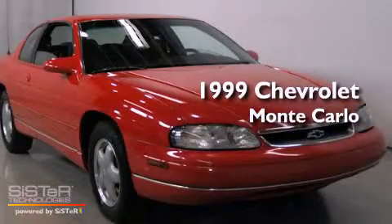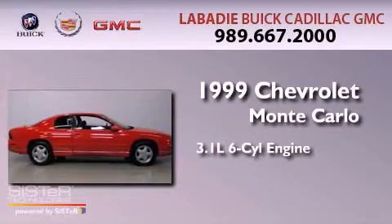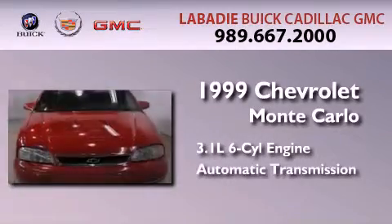This is a 1999 Chevrolet Monte Carlo. It has a 3.1-liter, six-cylinder engine and an automatic transmission.